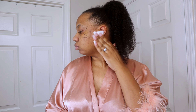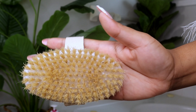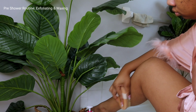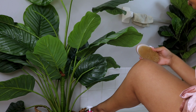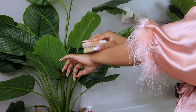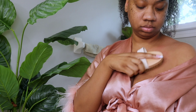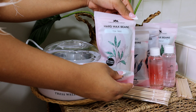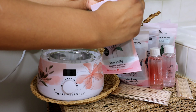Lately I have incorporated dry brushing into my pre-shower routine and I really love it, because not only does it exfoliate your skin but it helps with blood circulation. You brush towards your heart and it just really makes you feel so good. Now we are moving on to removing the hair from my legs.